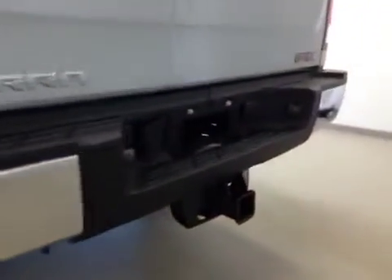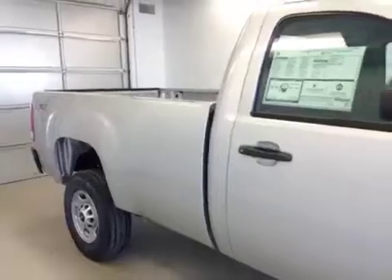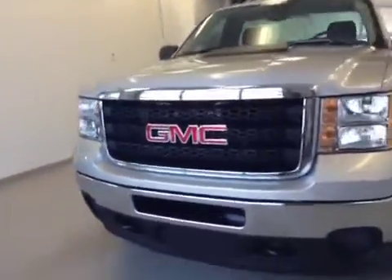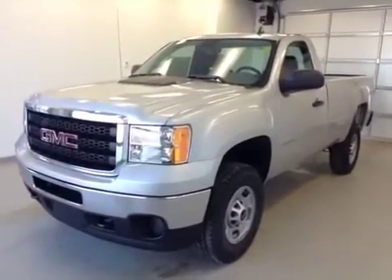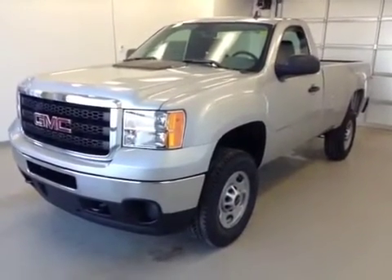It has 17-inch rims, a trailer tow package, and a fleetside long box. Once again, this is stock number 131784, a 2013 GMC Sierra 2500 regular cab four-wheel drive.